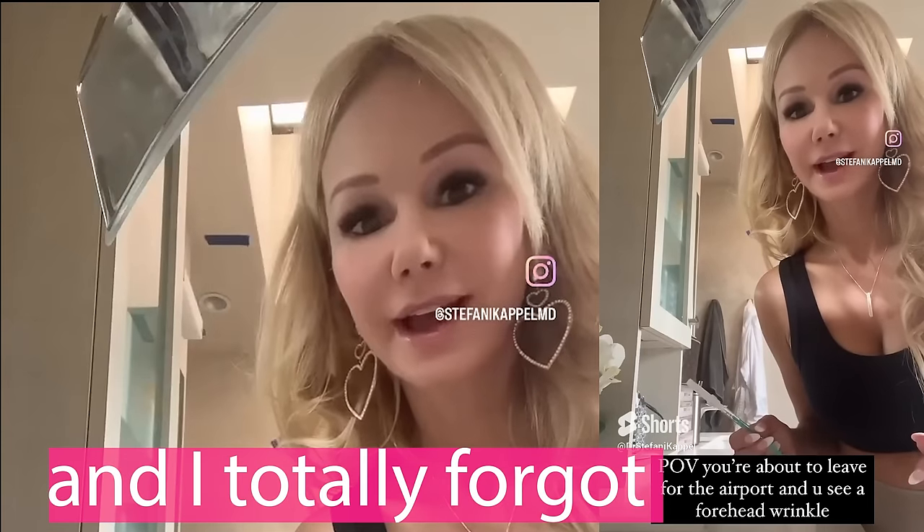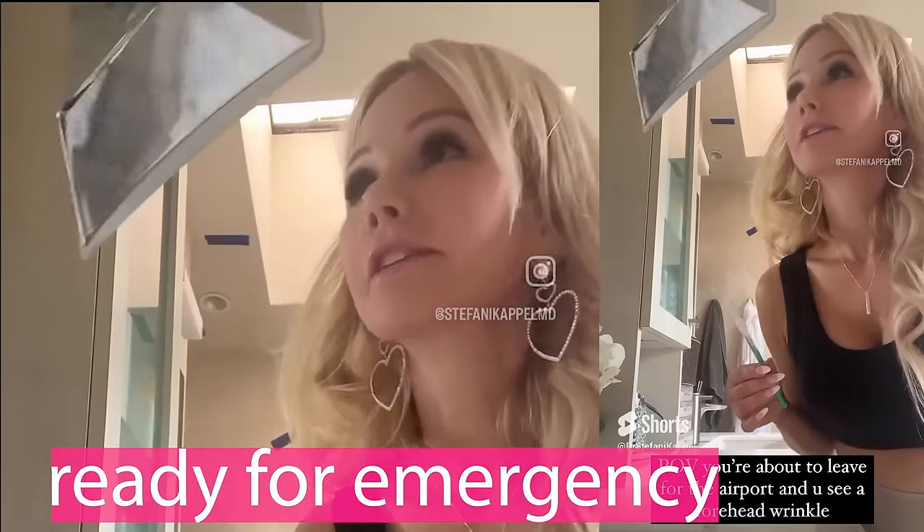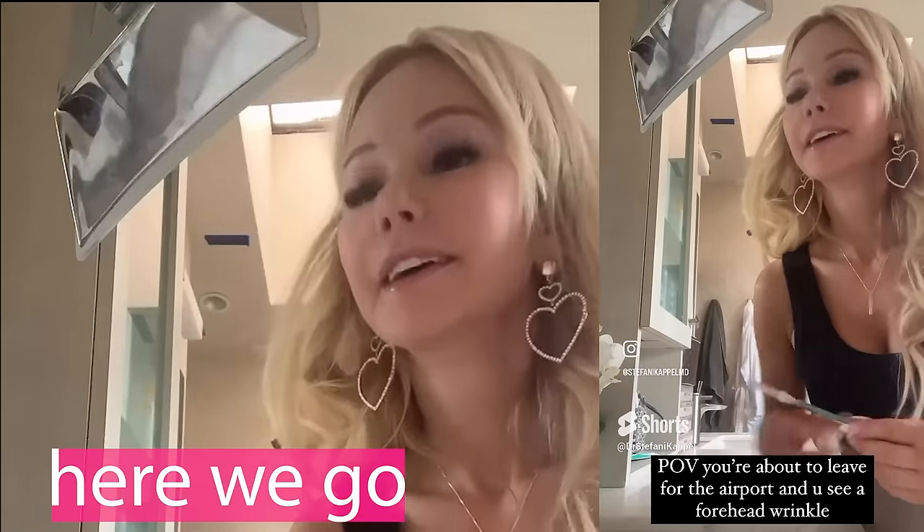Okay guys, so we're leaving for a trip and I totally forgot to Botox myself, but luckily I had some in the fridge ready for emergency. So here we go.